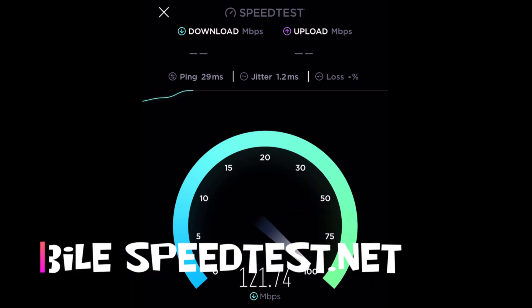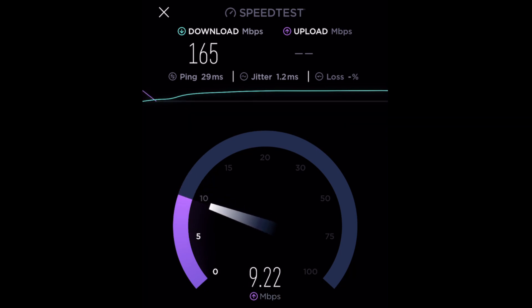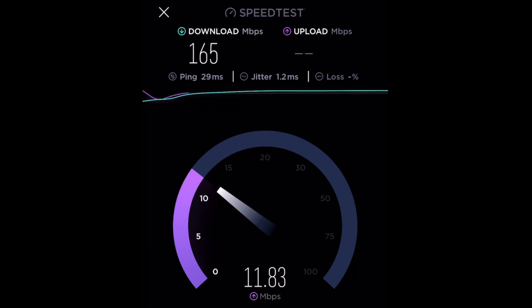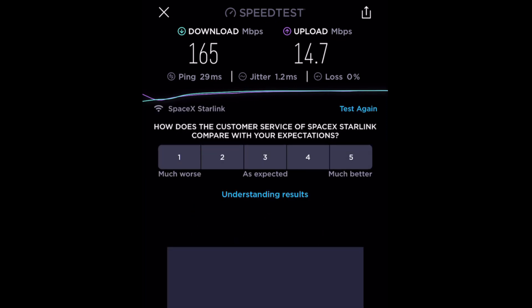Nice low ping. Downloads have increased back again, back up to normal. Had been for quite a while only getting like 80 to 110 megabits per second on the down. Nice to see that going to 165 — at least that's gone back to normal. Nice low ping though, 29 milliseconds. Upload is just shy of 15. So definitely nice to see that.